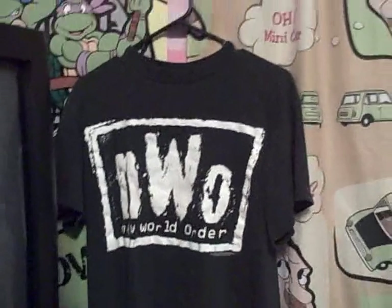My NWO shirt, of course — New World Order, NWO for life, no matter what. And I recently got...